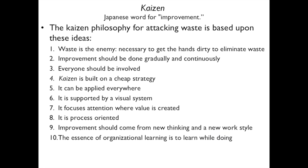Kaizen is the Japanese word for improvement. The Kaizen philosophy attacks waste based on these ideas: waste is the enemy and you have to get your hands dirty to eliminate it. Improvement should be done gradually and continuously without spending a lot of money or making big investments in consultants. Everyone at all levels — top management, workers, and everyone in between — is involved.